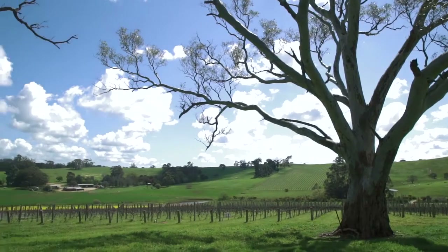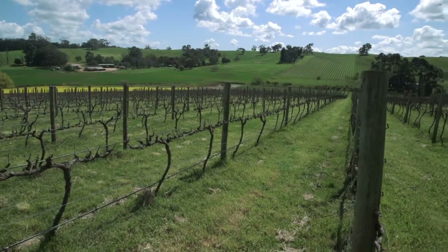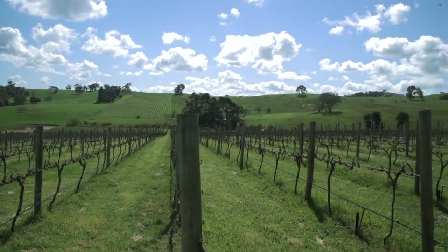That vineyard that you can see straight across the creek is the Mount Horrocks Riesling. That's the entire site of that Riesling that you tasted earlier — I think just under five acres.